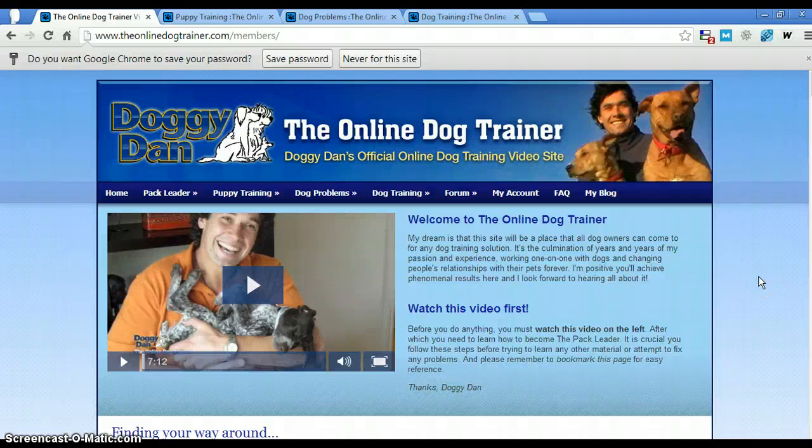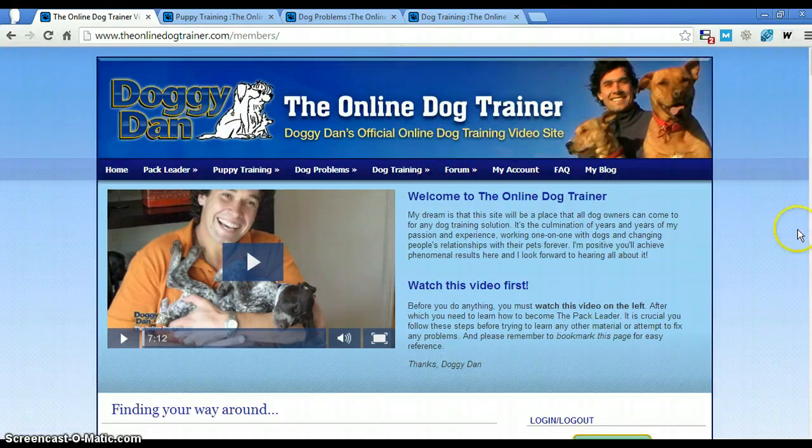Hey everybody, today I want to do a quick review — not too quick actually — of Doggy Dan, the online dog trainer. It's a video series of dog training. I actually had this a while ago and took a quick look at it, kind of shelved it. I don't know why, it went on the back burner. But I had mentioned it to a friend of mine and she thanked me for telling her about the program — her dog was just amazingly well behaved. So I decided to jump back in and take a good look at this program, and I'm glad I did.